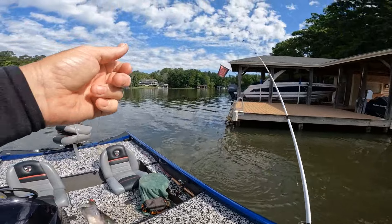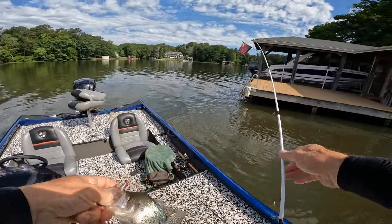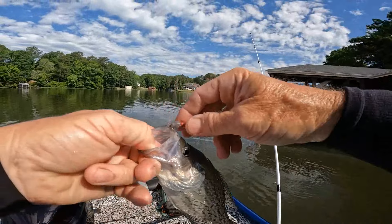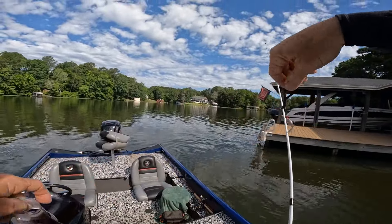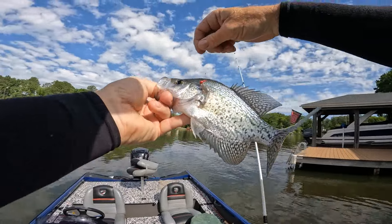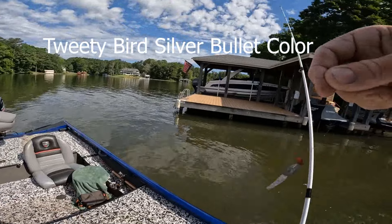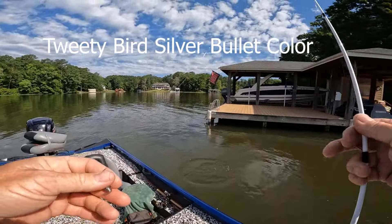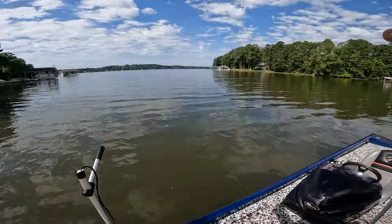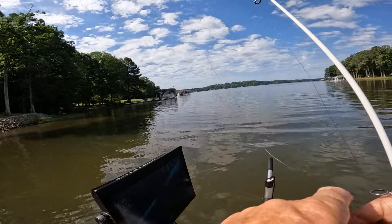I switched docks, hooked the first fish but lost it — I was trying to cut the camera when I put a new battery in. He's about 10 inches. All right guys, that is on the Silver Bullet Tweety Bird. I'm gonna end it right here. I've caught a bunch of fish, but a lot of them are eight to nine inches.